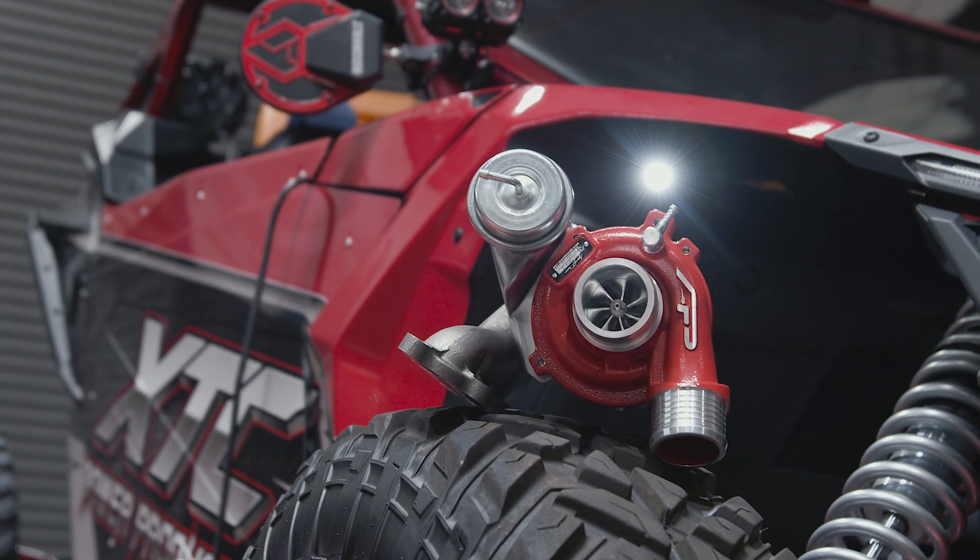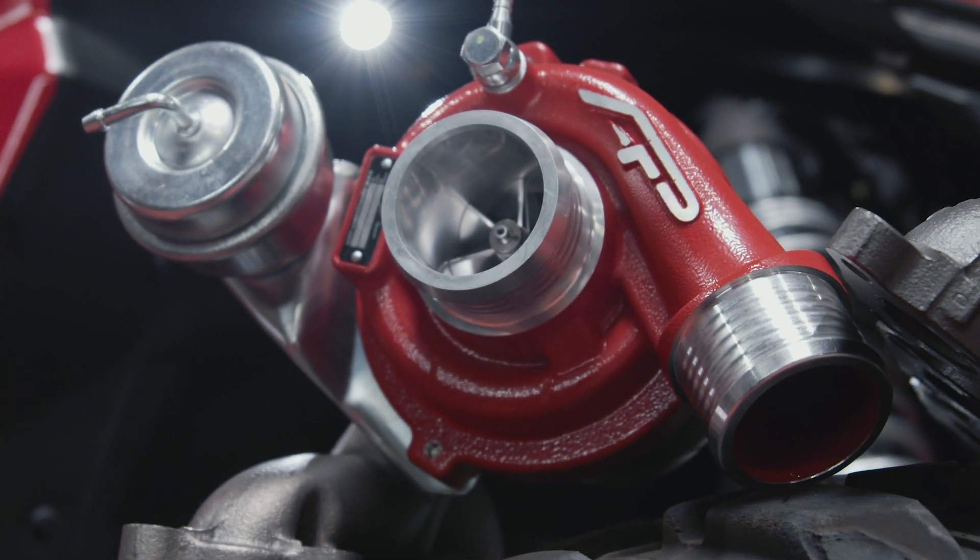You've seen how this turbo makes the Can-Am X3 rip. So if you're ready to get one for your vehicle, hit us up at vividracing.com. Thanks guys, we'll see you at the next one.